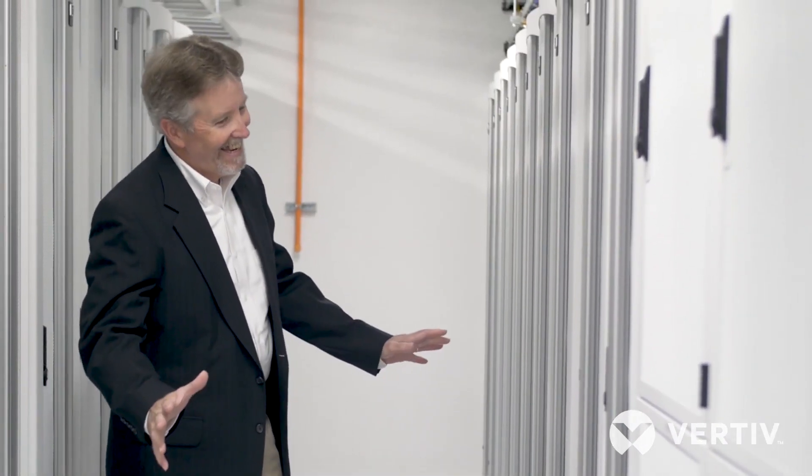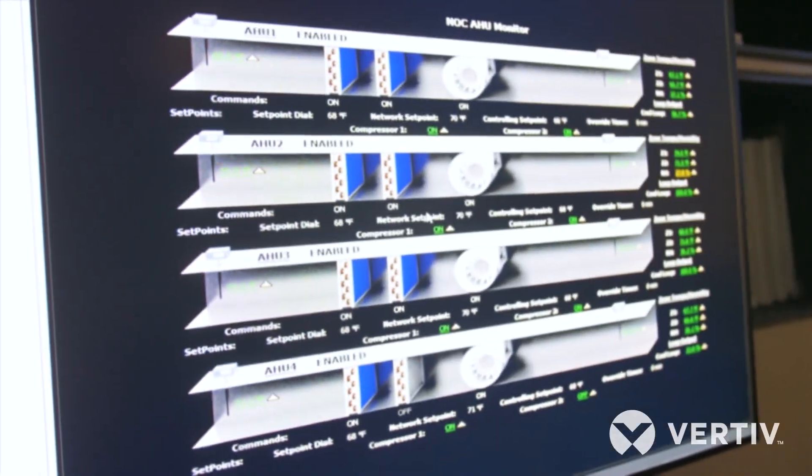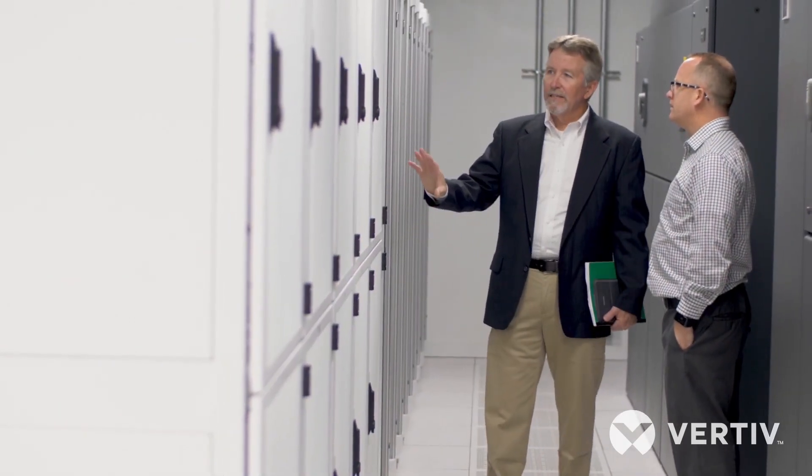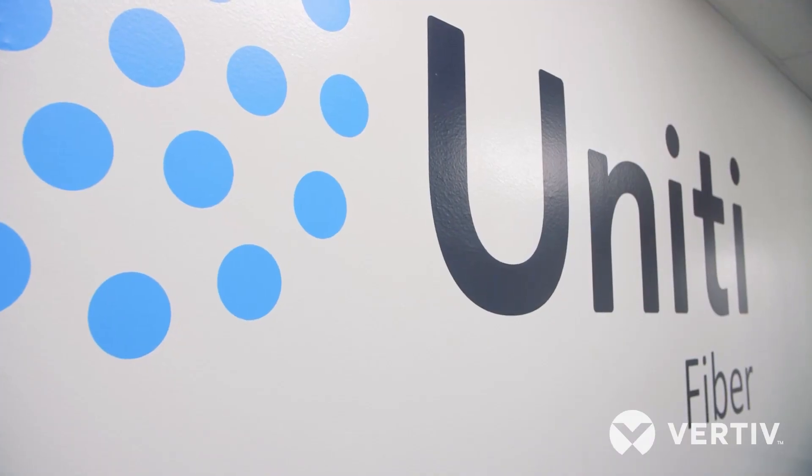Over the years I've used EnvirNet in three different companies over about ten years — some regional and some nationwide. We like to have partners, not vendors. A partner is one that says, we're going to come along and grow with you.